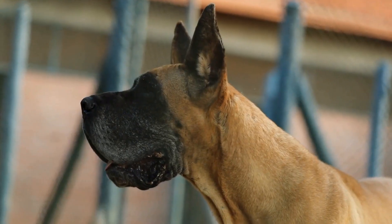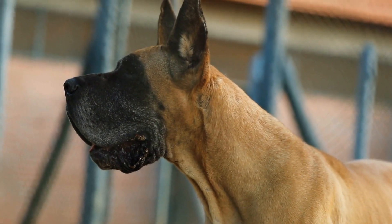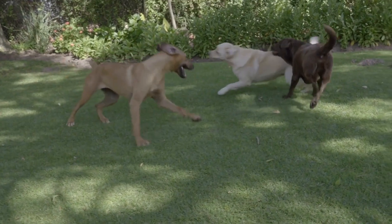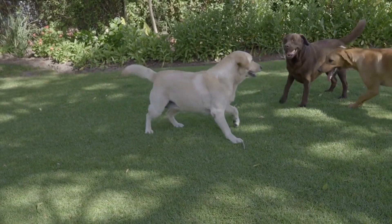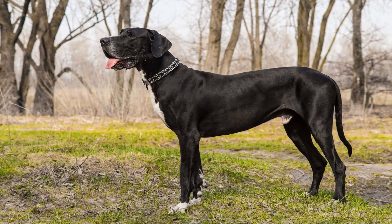This slow wagging indicates that the dog is not comfortable, and it's advisable to approach them cautiously to avoid any potential issues. In contrast, a fast and intense wag is a clear sign of excitement and eagerness.